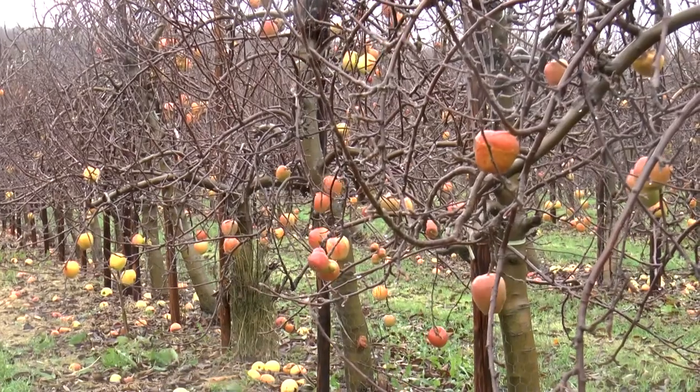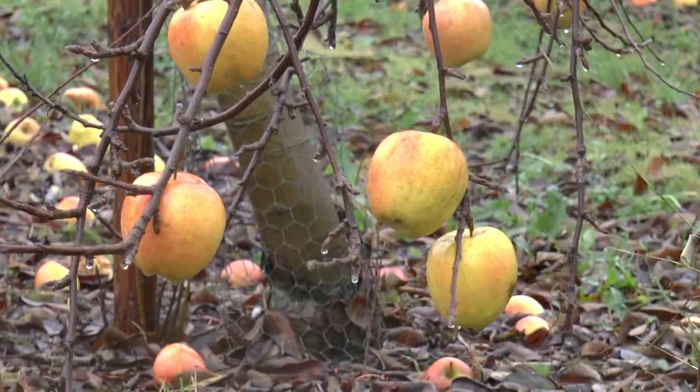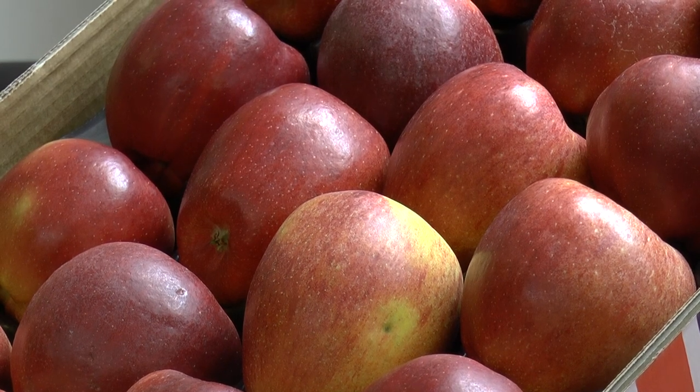Although the frost means this farm lost 90% of the Braeburn crop, the weight and size of these apples can at least mean some of the growers can break even. This is Louisa Britton for KMTV in Chartam.